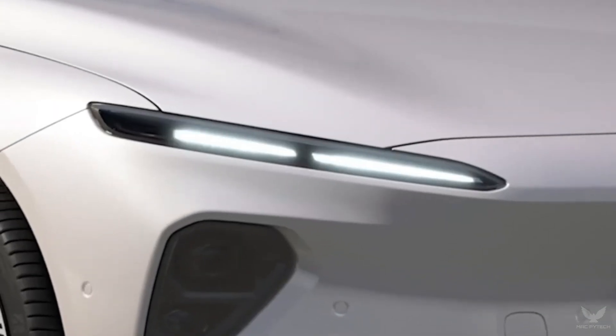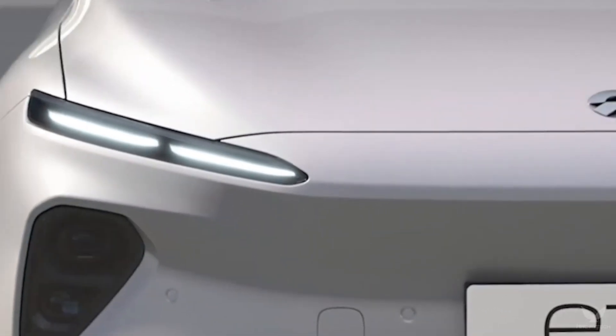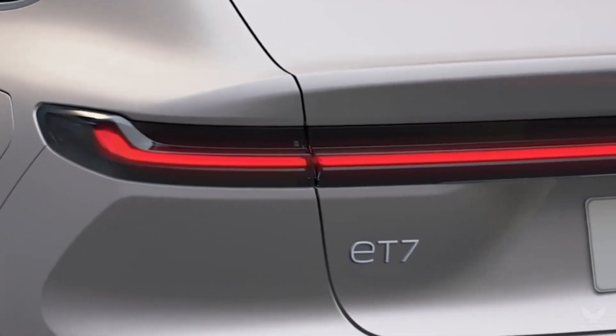Double-dash daytime running lights, integrated X-Bar, 3D heartbeat taillight — purer and more progressive.